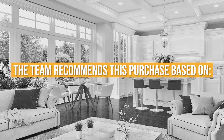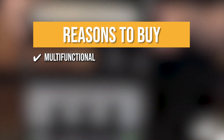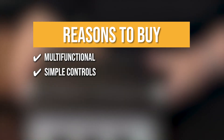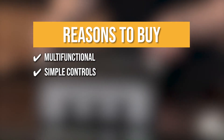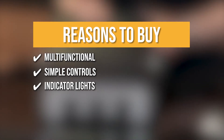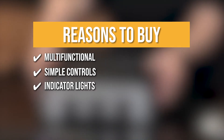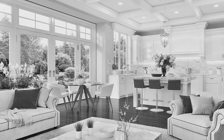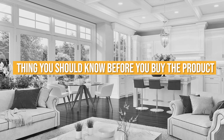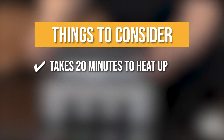The team recommends this purchase based on the following. Multifunctional: the 5-in-1 griddle can handle everything from pancakes to sausages, grilled cheese, steaks, hamburgers, and paninis. Simple controls: the selector knob lets you choose the grill or griddle function, and each function features adjustable temperature controls. Indicator lights: the red and green indicator lights tell you when your griddle has reached your desired temperature and is ready to cook. Keeping all of that in mind, the thing you should know before you buy is it approximately takes 20 minutes to heat up.